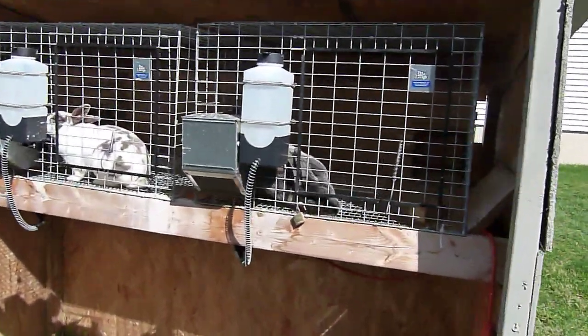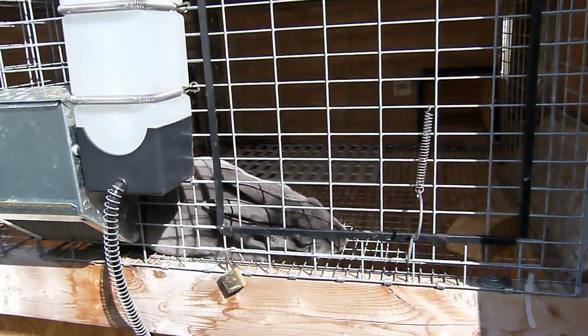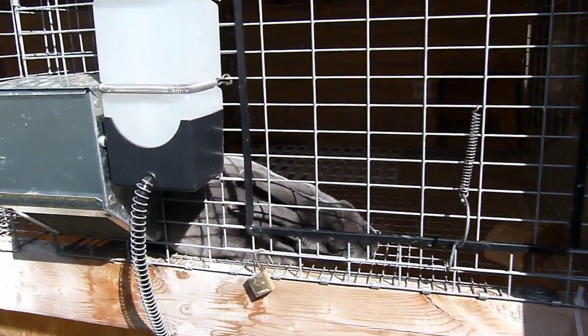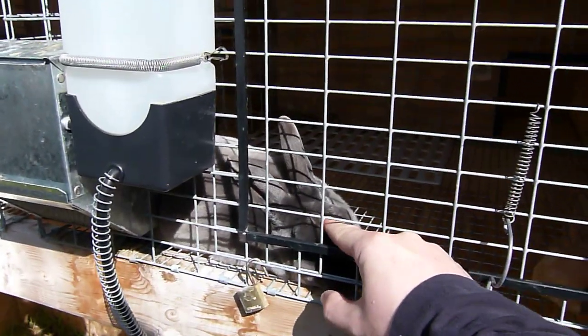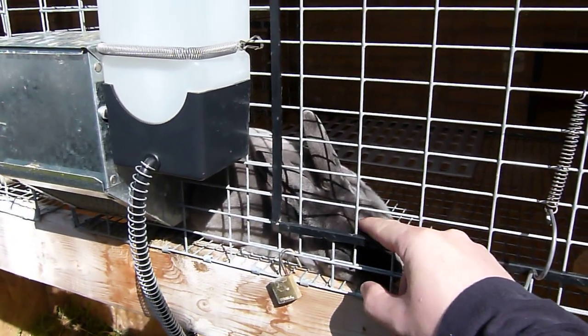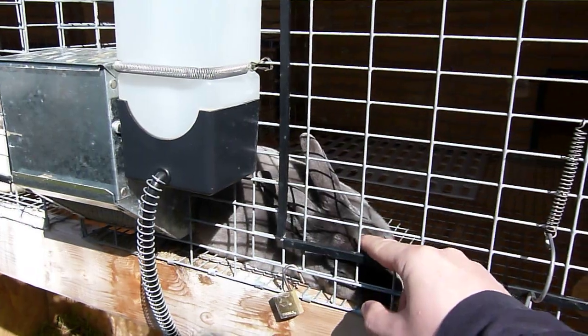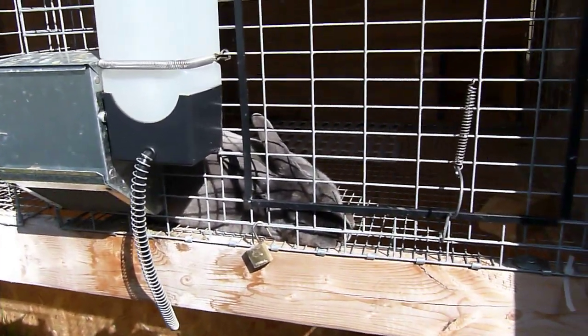I just wanted to talk about this bunny right here. I've been paying attention to my videos — this bunny's always been a little skittish and I'm not real sure what I'm gonna do with her. She's real nice for the most part when she's laying in the sun, but she does get a little bit aggressive.